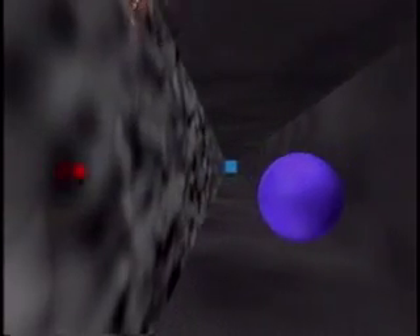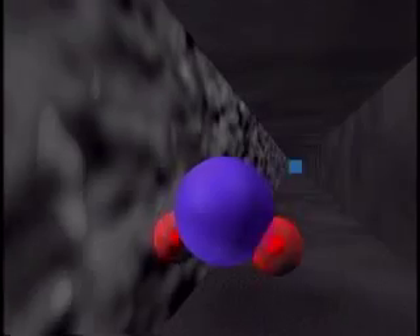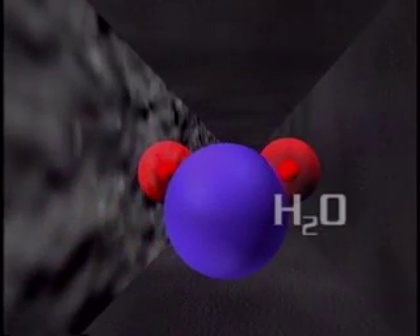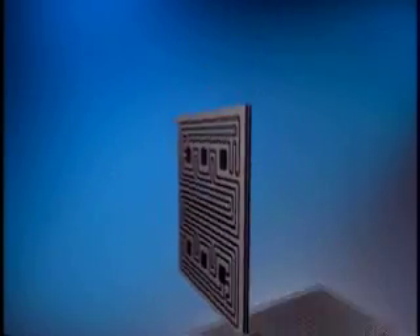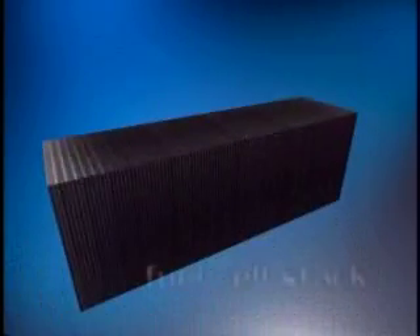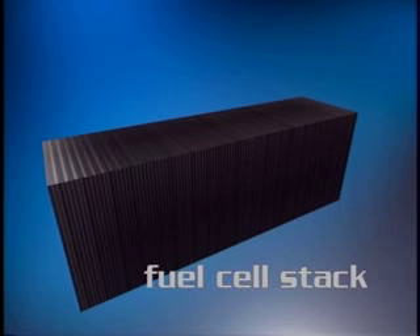The oxygen side attracts the protons and the electrons that have traveled through the external circuit. This generates water and heat. By combining single cells, we make a fuel cell stack to produce the required level of power.